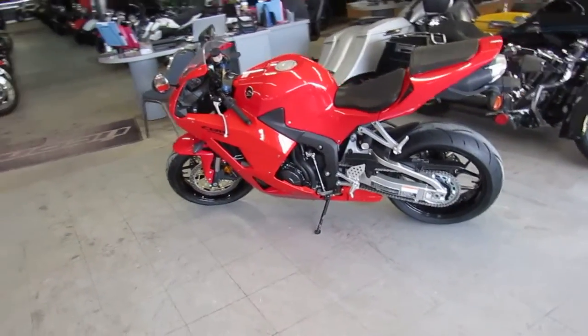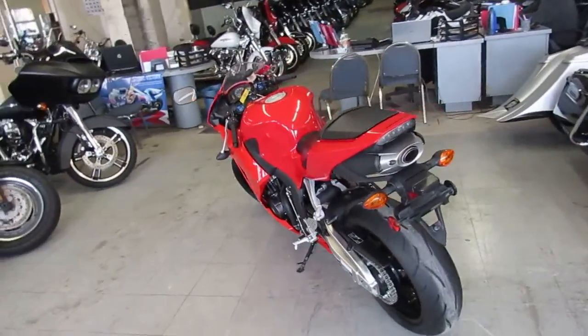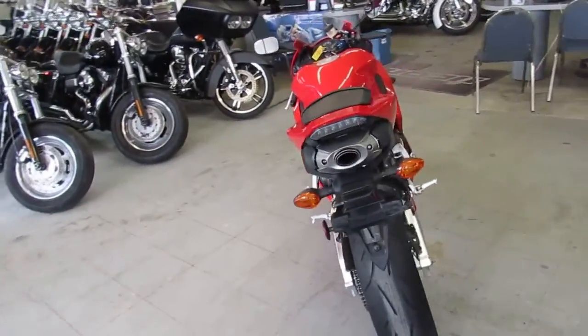Hey guys, it's Proof of Power Sports. We've got over 650 used bikes, guaranteed financing, we can assist in nationwide shipping, and we can help out with out-of-state financing.